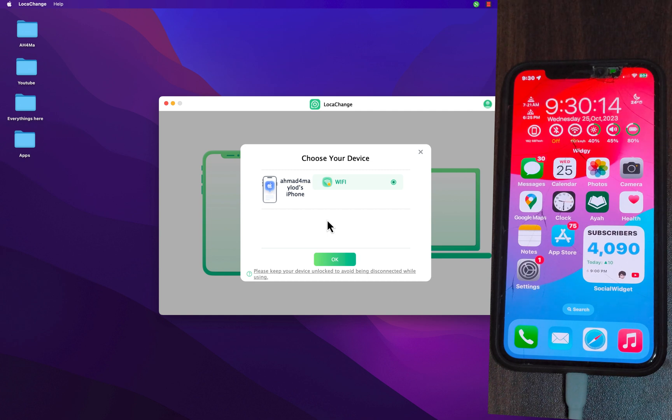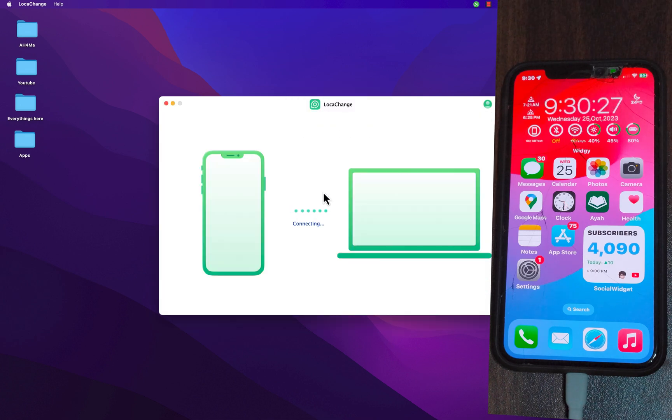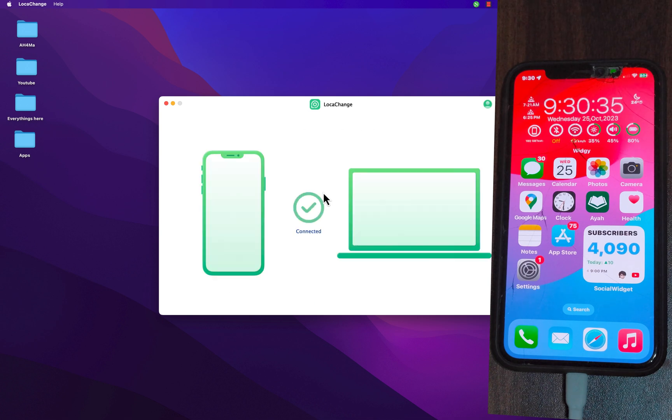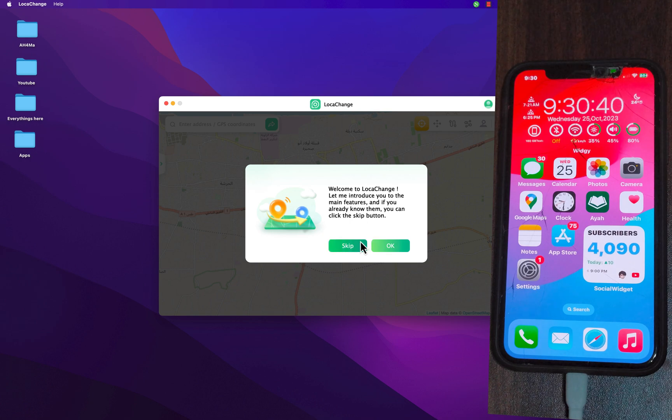Here, choose how the software connects to your device — you can connect via Wi-Fi or via USB. I'll choose via USB. Click OK, type your Mac password, and hit Enter. If you see the trust alert on your iOS device again, click Trust. As you can see, the device is now connected and it will show your real location.